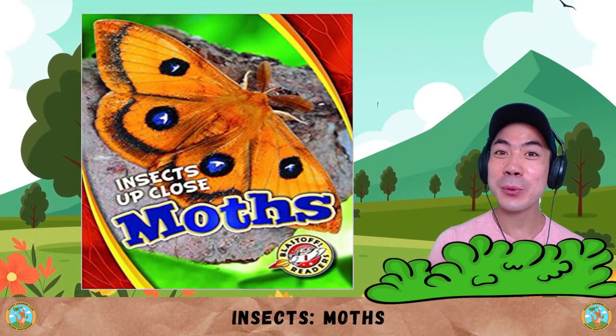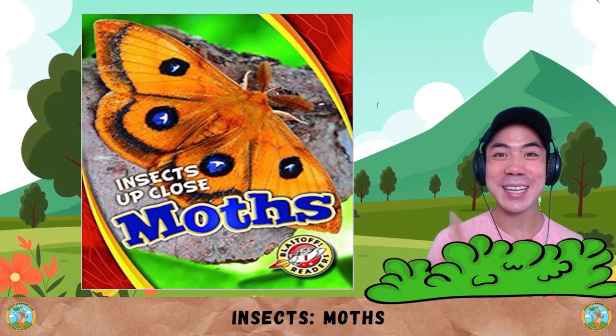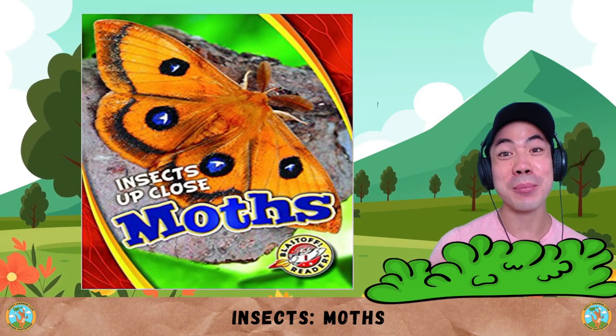For Animal World today, we are continuing with our insect series. Today we are learning about the moth.